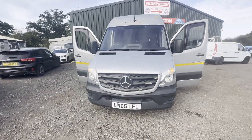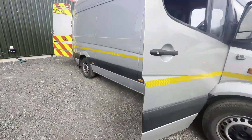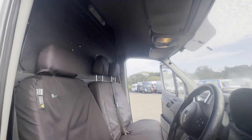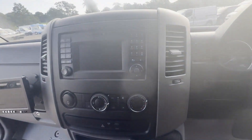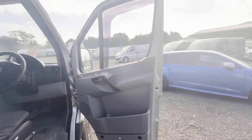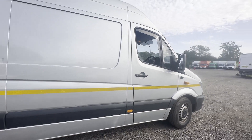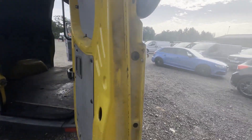Model 65 plate Mercedes-Benz Sprinter 313 CDI, top class Sprinter body, yellow panel van. Mileage 209,384. MOT the 25th of October 2023. Engine 2143cc OM651 129HP. Transmission six speed manual, rear wheel drive.